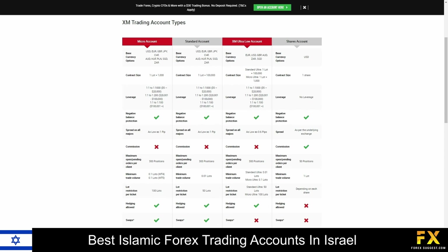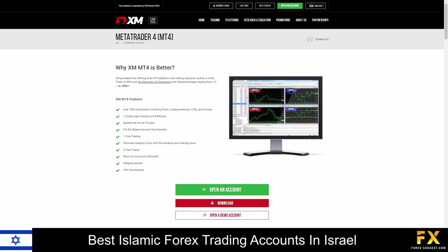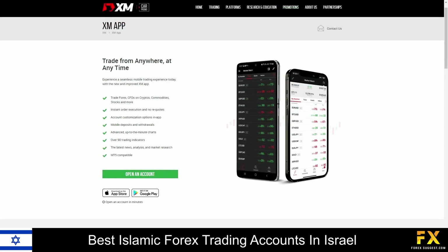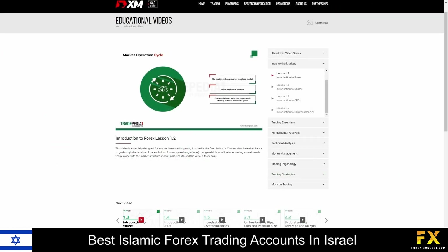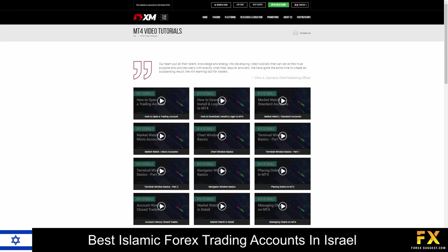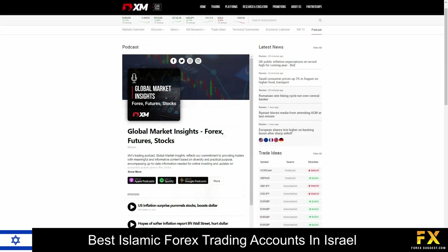Featured platforms are available on MetaTrader 4, MetaTrader 5, and XM's proprietary mobile trading application, which are supported on Windows, iOS, and Android operating systems. The XM Learning Center provides live education and plenty of educational videos, as well as Forex webinars and platform tutorials. You can also use XM for in-depth market overviews, market news, trading ideas, technical summaries, podcasts, and much more.